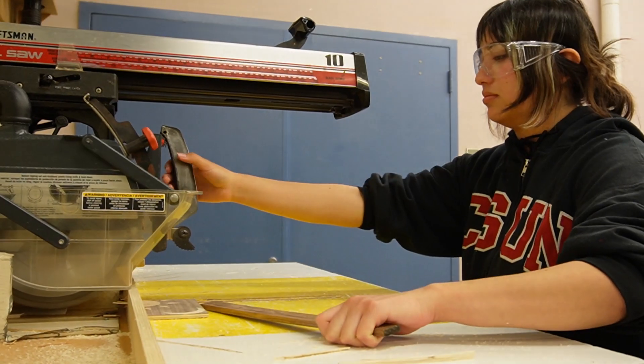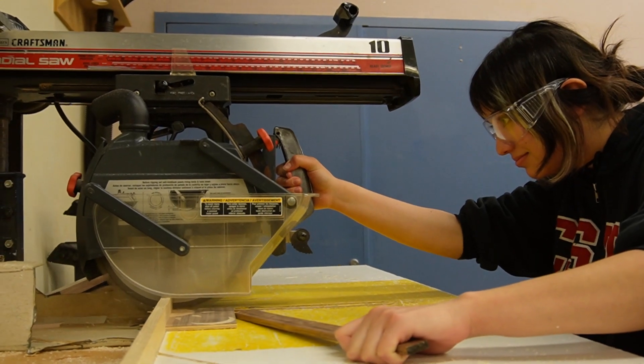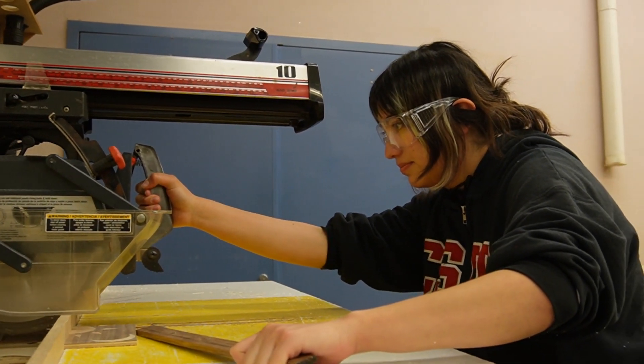I really like how hands-on it is and it teaches a lot of skills — I just love making things. I learned a lot of planning, design, and multitasking, since we have to do a bunch of things at the same time.